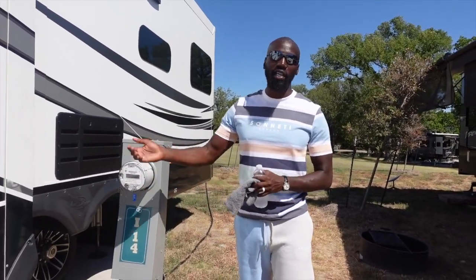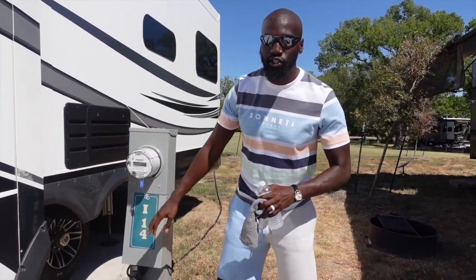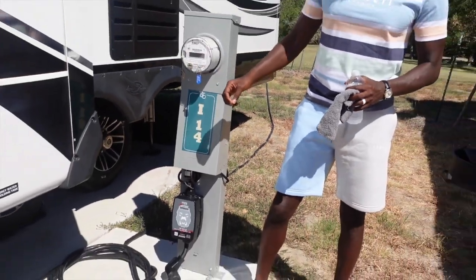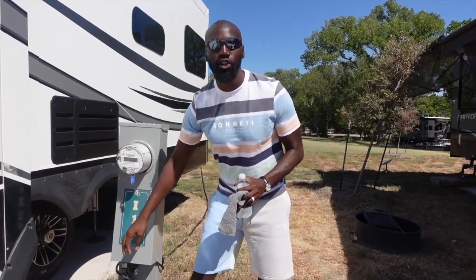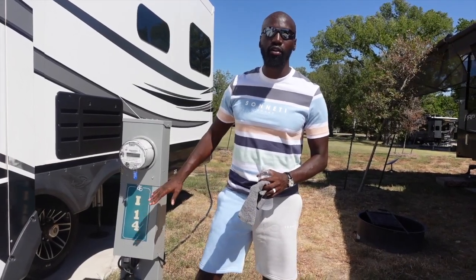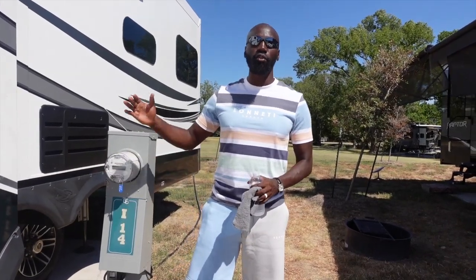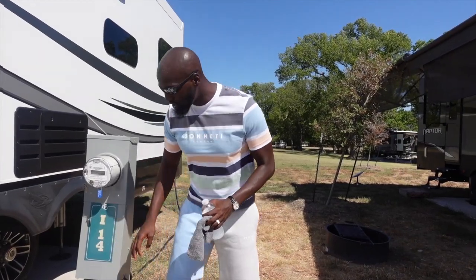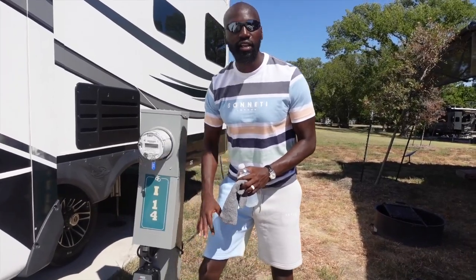If I blow a fuse on my camper, that's more money I'm going to have to pump out to get that fixed. So to avoid all those issues, I'm going to get a surge protector. What the surge protector does is, I plug that up when I get to the campground, and then I plug my electrical wire from my camper to my surge protector. The surge protector is going to identify any issues with the actual campground electricity. That's going to protect me — I don't blow any fuse or anything like that. Once I plug that surge protector in and it lets me know I'm good to go, I plug my camper wire in and from there I'm all set.